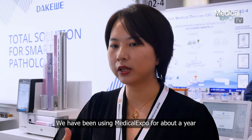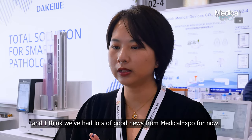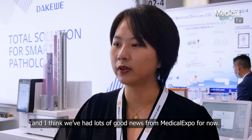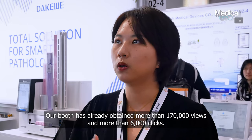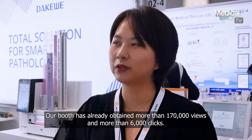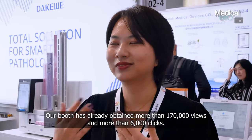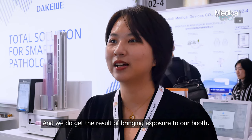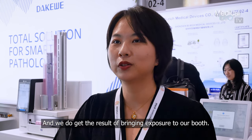We have been using MedicalExpo for about a year and we have a lot of good news from MedicalExpo. Our booth has already obtained more than 170,000 views and more than 6,000 clicks. That is very impressive and we do get the result of bringing exposure to our booth.